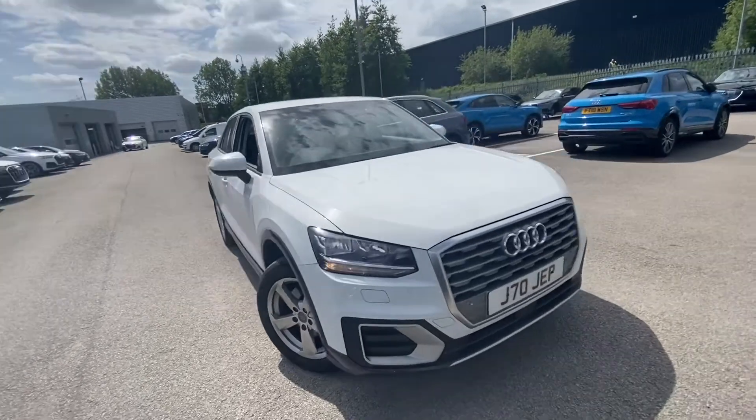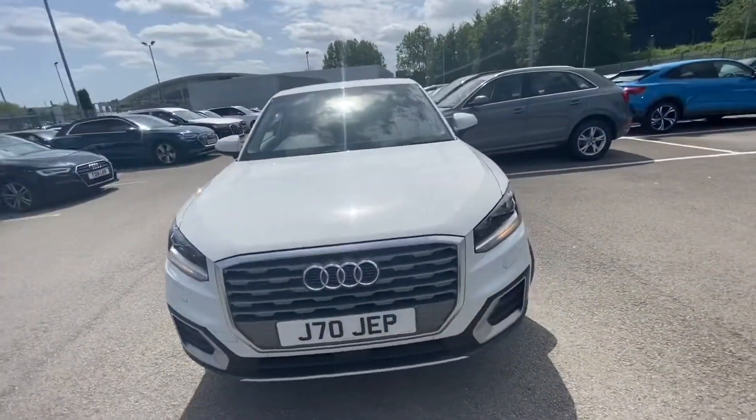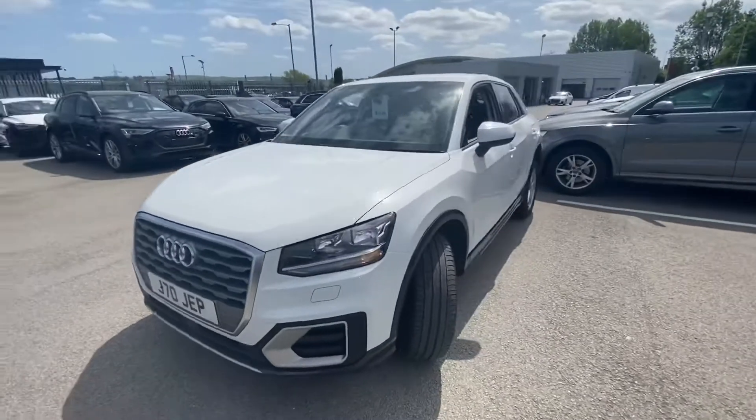Hi and welcome to Blackburn Audi. My name is Fiona and today I'm going to be giving you a quick tour of this Audi Q2 Sport.